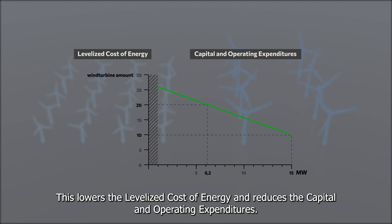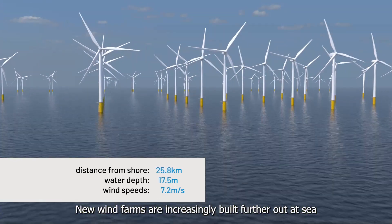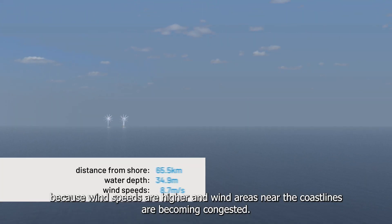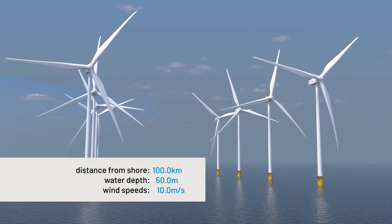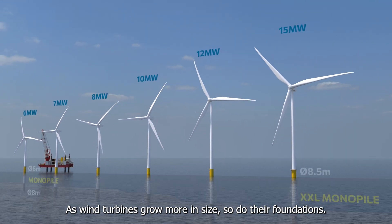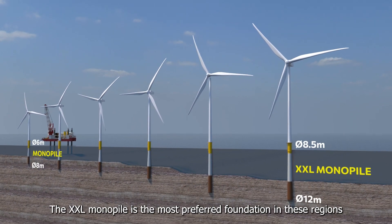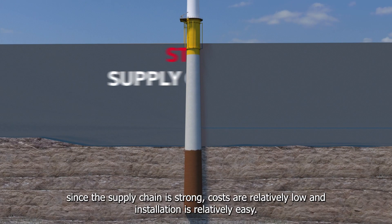New wind farms are increasingly built further out at sea because wind speeds are higher and wind areas near the coastlines are becoming congested. As wind turbines grow more in size, so do their foundations. The XXL monopile is the most preferred foundation in these regions.